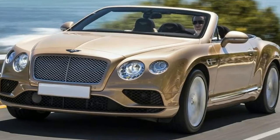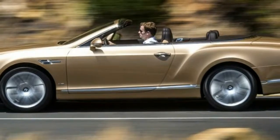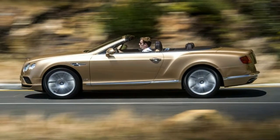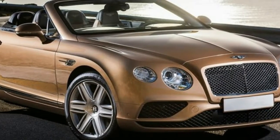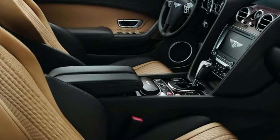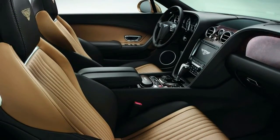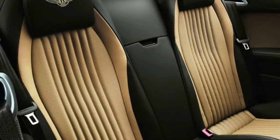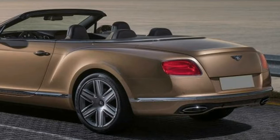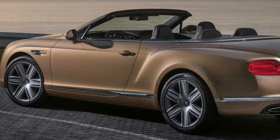2018 Bentley Continental GT features a 6.0-liter W12 engine, 8-speed automatic transmission, 582 horsepower at 6,100 RPM, and 531 lb-ft of torque at 1,700 RPM. It comes with all-wheel drive, ABS and driveline traction control, and 20-inch machine-finished painted accent aluminum wheels.